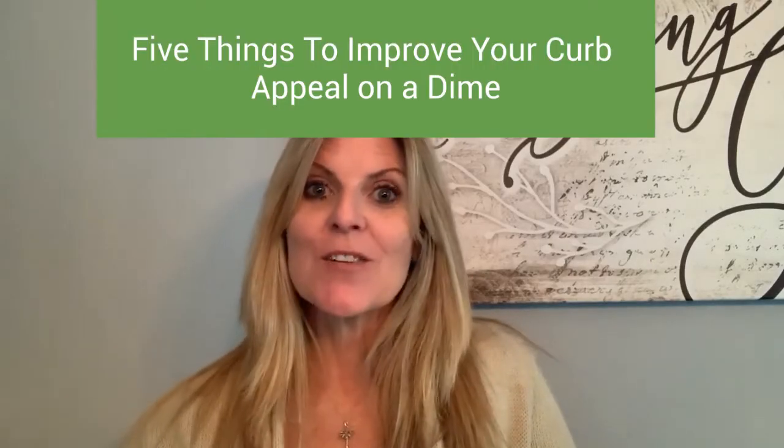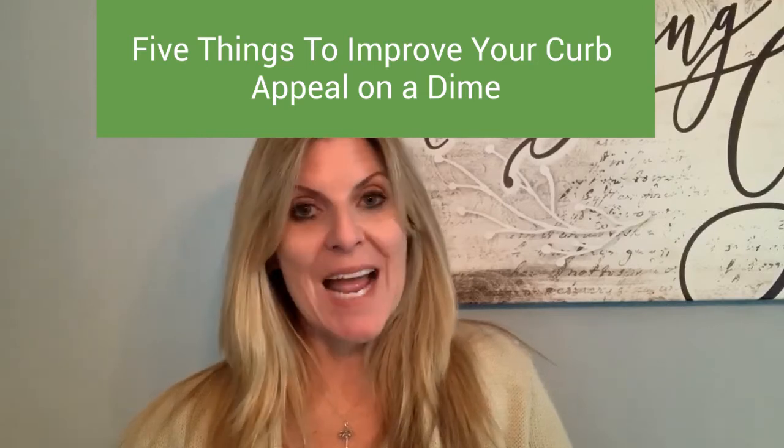So today I'm going to talk about five things you can do to improve your curb appeal on a dime. You probably blew a big chunk of money on the inside preparing the house — new appliances, new carpet, whatever. And you thought, well, the lawn's mowed, leaves are picked up, looks good on the outside. But maybe one of these things on this list could make a big difference and not cost too much.